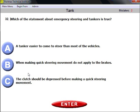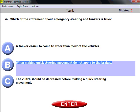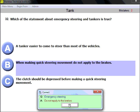Question thirty-two: which statement about emergency steering and tankers is true? A tanker is easier to steer than most vehicles — wrong, we agreed tankers are more difficult to steer. When making a quick steering movement, do not apply the brakes — that is the right answer. The clutch should be depressed before making a quick steering movement — no, that makes no sense. So the right answer is B: when making quick steering movement, do not apply the brakes.